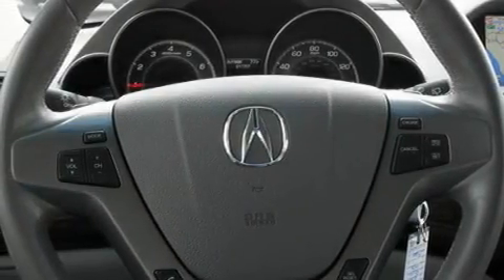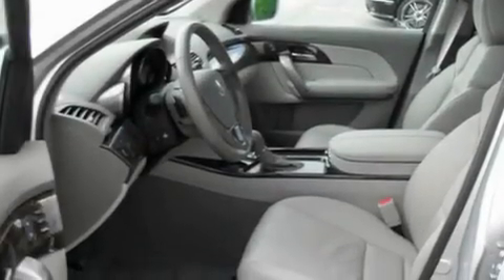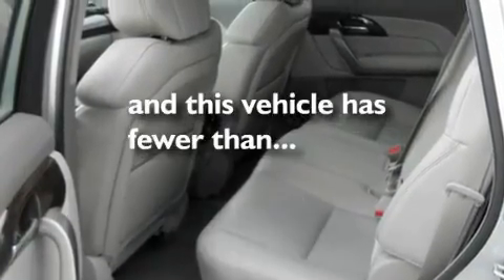Its top features include a power moonroof, a dual-zone climate control system, a power rear tailgate release, a leather-wrapped shift knob, a multi-link rear suspension, an electronic throttle, 18-inch alloy wheels, a low-tire pressure indicator, and steering wheel mounted controls. This vehicle has fewer than 12,000 miles on the odometer.